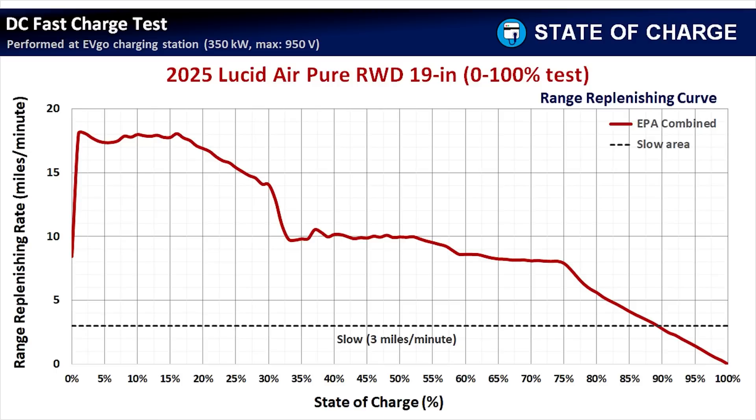From 53% to 75% state of charge, we're still at about 8 miles per minute or better, which is still pretty good. The Air Pure charges reasonably well, and because it has such great range, combining the two makes it a very good DC Fast Charging EV. What really matters is how long you have to charge to get enough miles to reach your destination — not the peak charging rate or total kWh added, but how long you have to sit there.